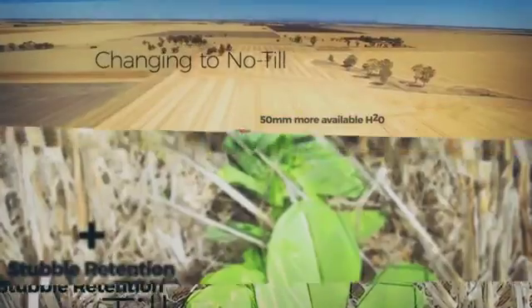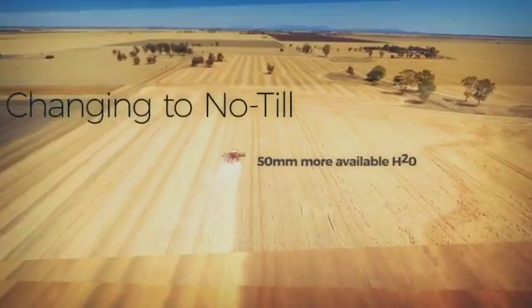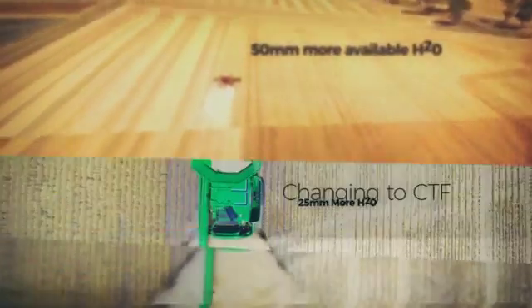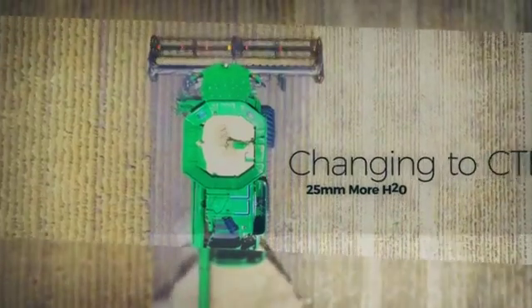Changing to a no-till system gave one Wimmera grower an extra 50ml of plant-available water. Implementing CTF gave him another 25. That's 75ml of extra moisture for his crops.